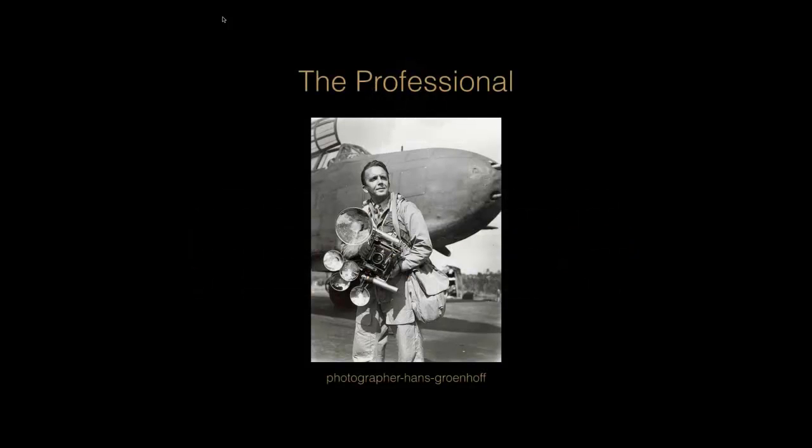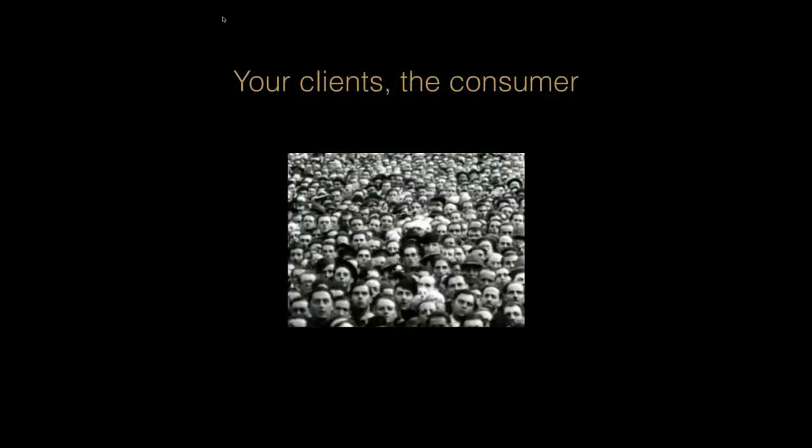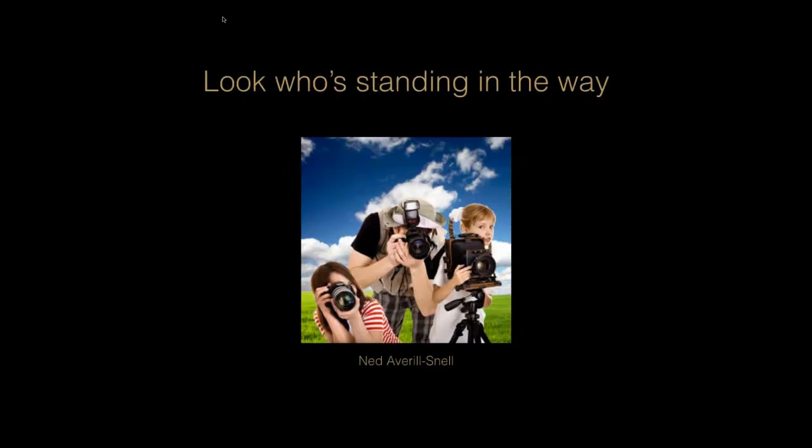Back when I started, it was really easy to find a professional photographer — that was pretty much the only game in town. That equipment made you a professional. There were a handful of us out there doing portrait, wedding, commercial photography, and the client didn't have a hard time finding us. But today, with the rise of technology and digital, it's now open season on photography. Anyone with a camera and a passion for it can now be considered a professional photographer as far as the consumer is concerned. So as a professional, I really have to make my mark and stand out.